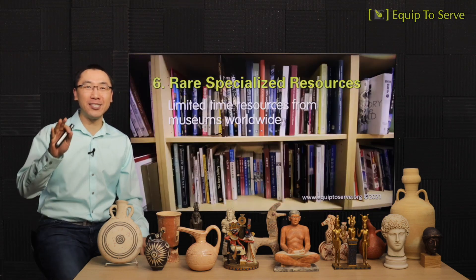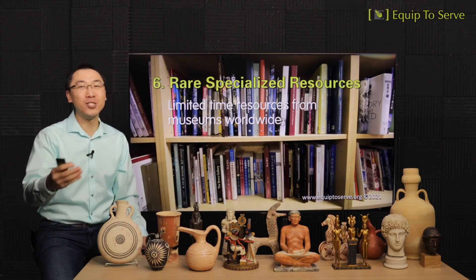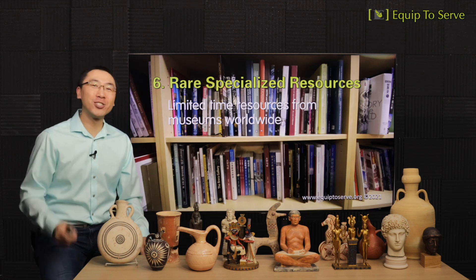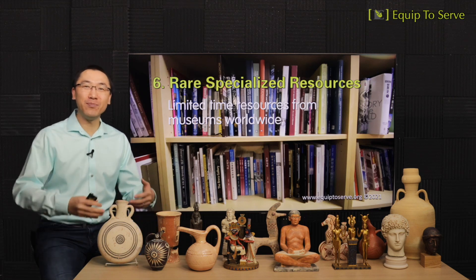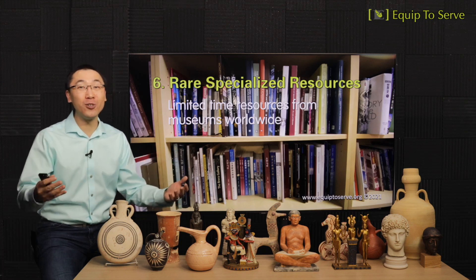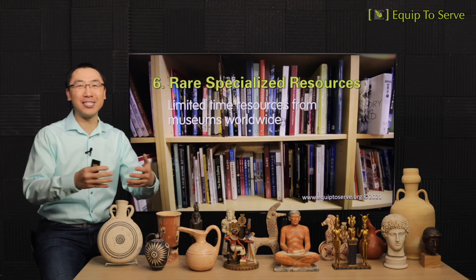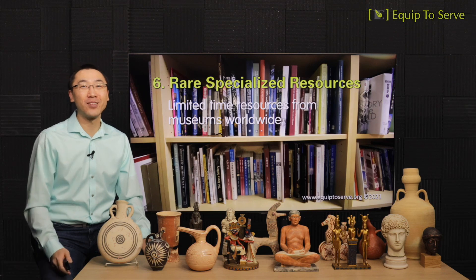Resource number six: our museum will feature specialized resources that are very rare. Dr. Choi has bought many books and resources from museums over the years, and these resources are not available at any bookstores or online, because many go out of print as soon as the limited-time exhibitions are over. We're going to use these resources to build our museum ministry as well.